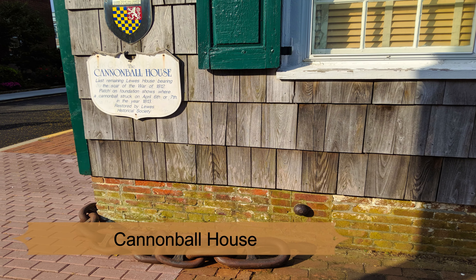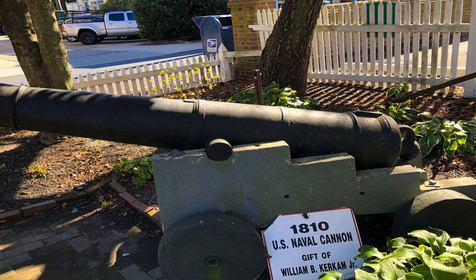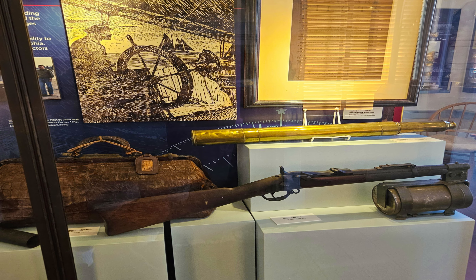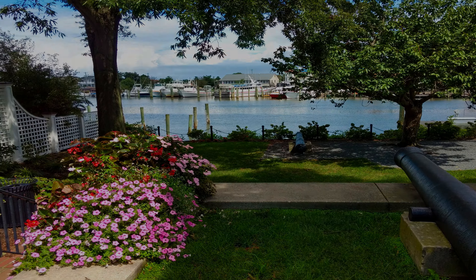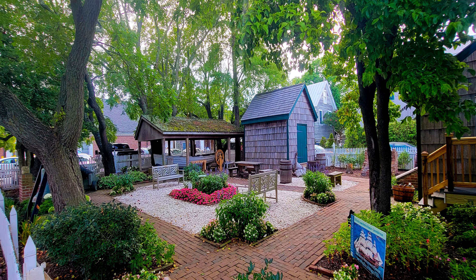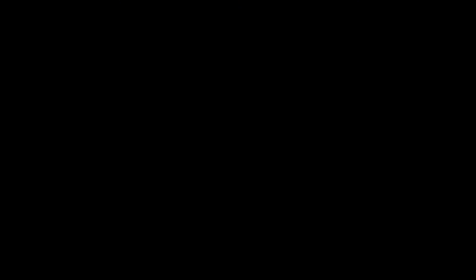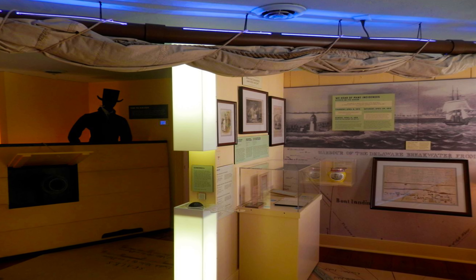Number 3: Cannonball House. For lovers of history traveling on a budget, the Lewes Cannonball House would be a great place to get a historical overview of the area without breaking the bank. Located on Front Street near the downtown area, it was originally built in the mid-1700s. Over the years, the historic house has served a variety of roles and is now the home of the town's historical society. It is full of interesting exhibits that touch on the Revolutionary War and the bombardment of the town by the British during the War of 1812. The house is open daily, and admission is just a few bucks per person.